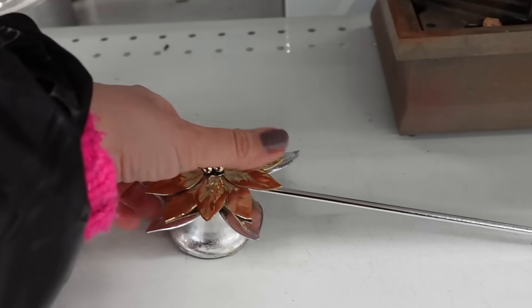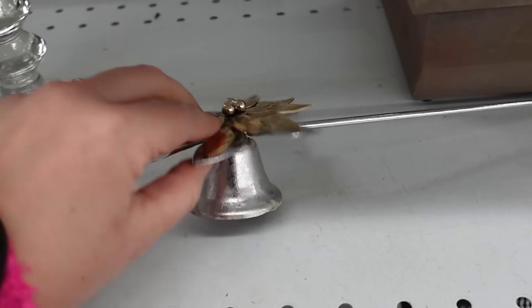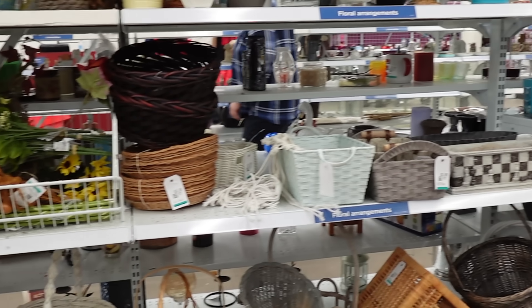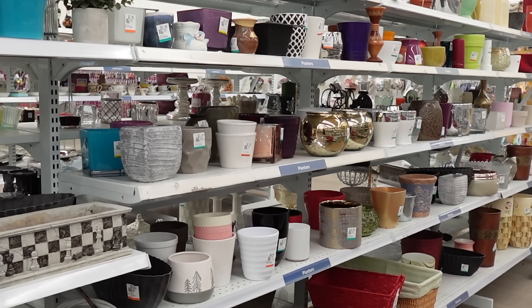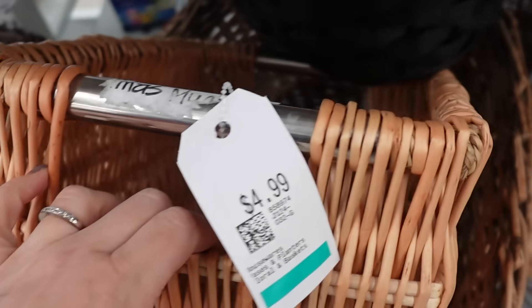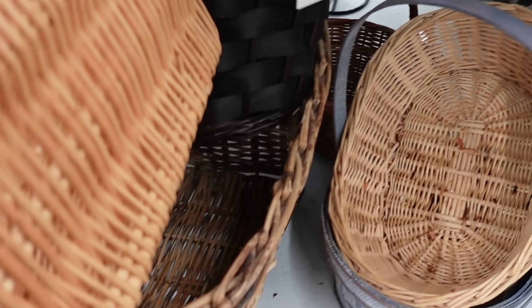I thought this was interesting. I've been looking for one of these for a little while now, but it wasn't my style and I wanted to see how easy that flower part was to come off, but it was pretty stuck on there. So I left that one behind, but I am still looking for one for sure. Then I checked out the basket section and now that I'm watching this back, I'm like, why didn't I get that one right there underneath? That is a really pretty basket.